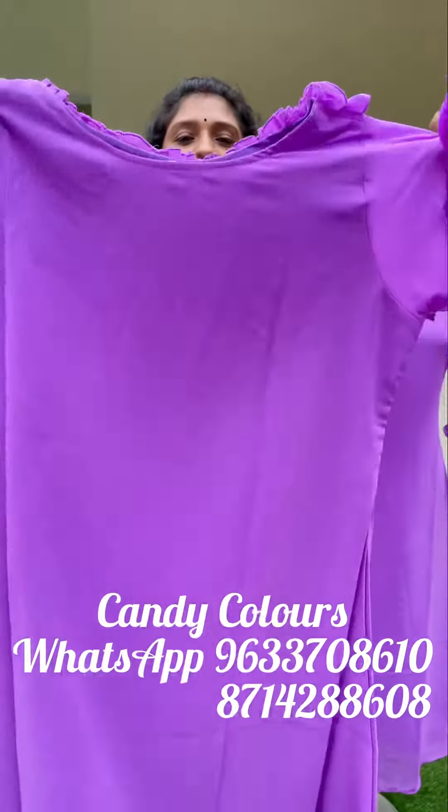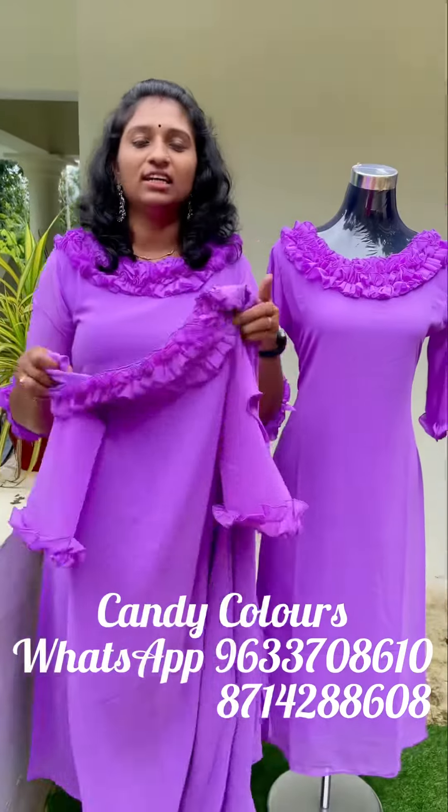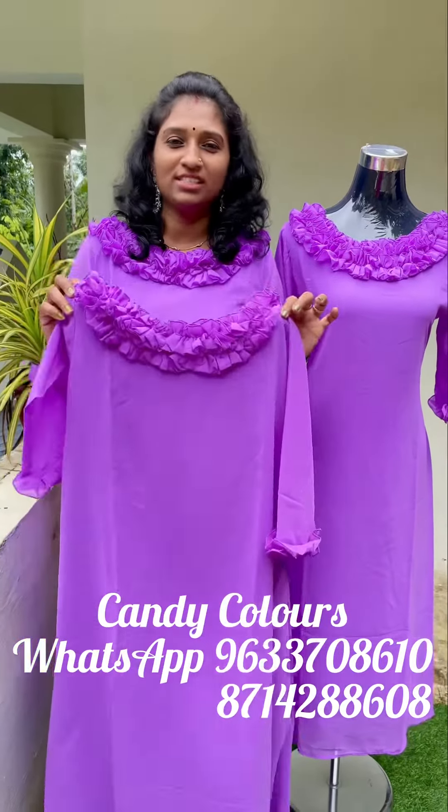It is a white color. The top is the same. The top is the largest. The price is $600.